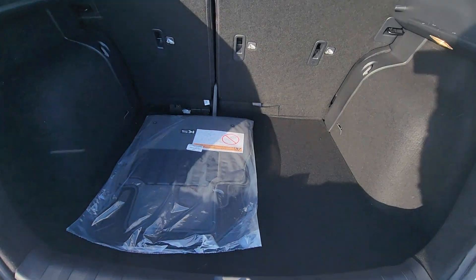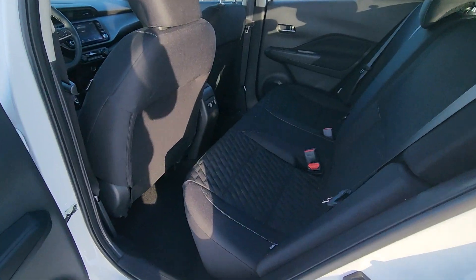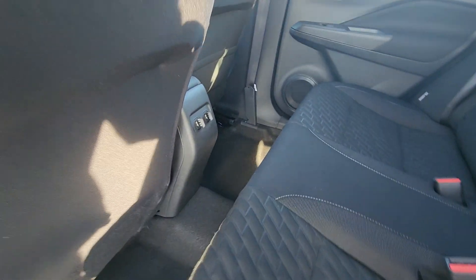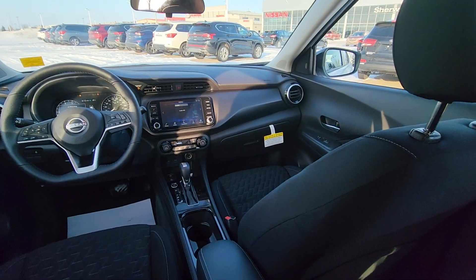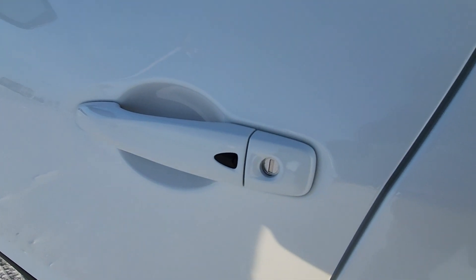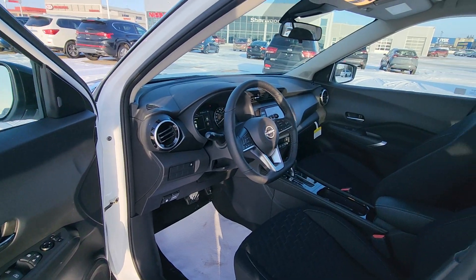It's got pretty big trunk space, and that's how the rear seats look. This comes with two USBs in the back. You do get the NissanConnect Sentry and all power inside.